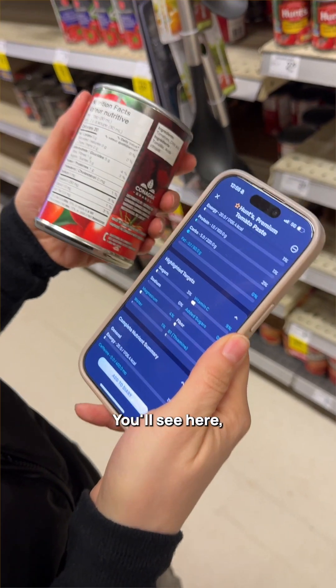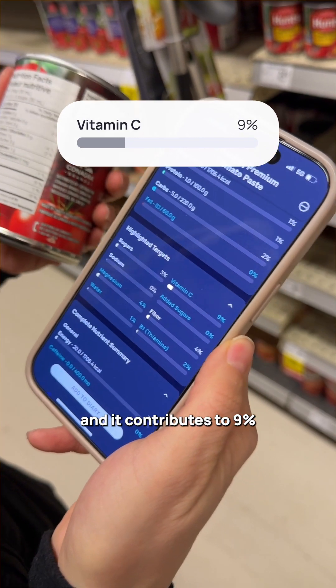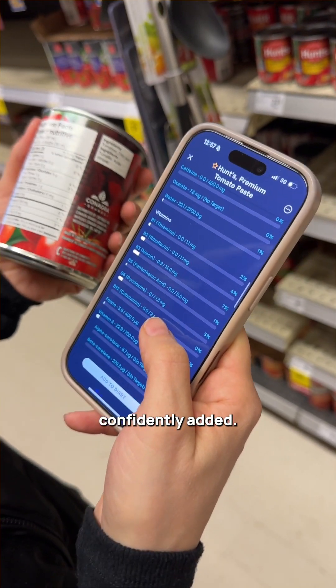You'll see here, for example, that there's no vitamin C listed on the nutrition label, but we actually have it here, and it contributes to 9% of my daily requirements. Everything that is listed here in teal are things that we have confidently added.